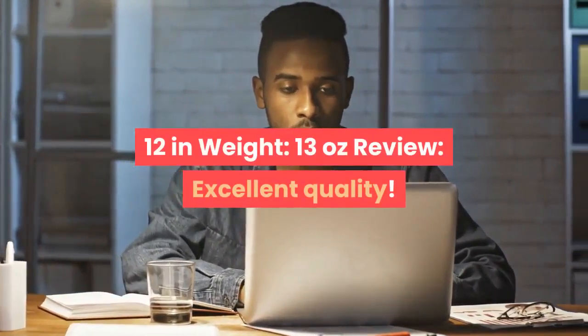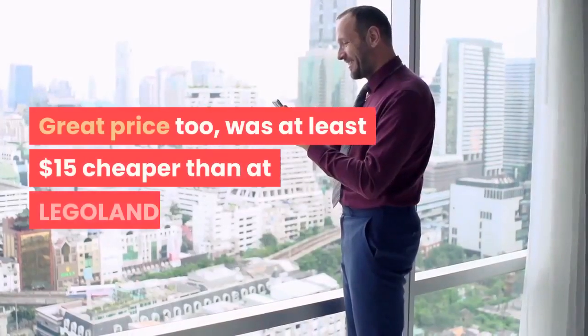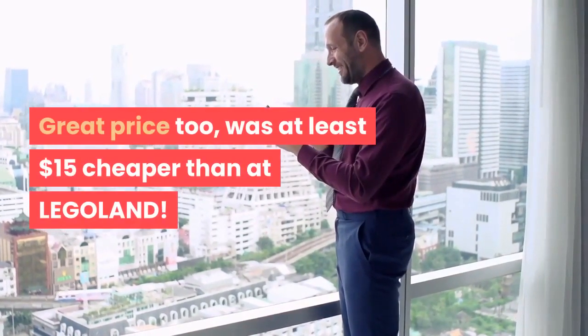Excellent quality. My son loves his big boy backpack. Great price too — was at least $15 cheaper than at Legoland.